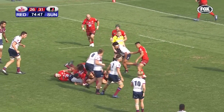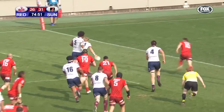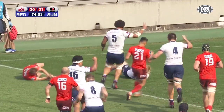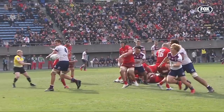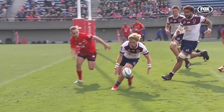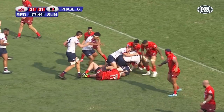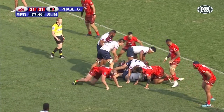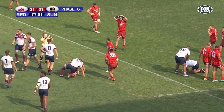Safe play from the Sunwolves at line-out time on their own line. Uchida charged down — is it going to sit up to McDermott? It is! Pressure here. Hockings it was — Harry Hockings got through. McDermott went to go, waited, waited. No scrum half — they lose it for it, and a penalty to the Queensland Reds.